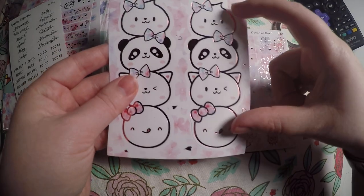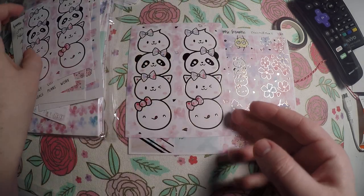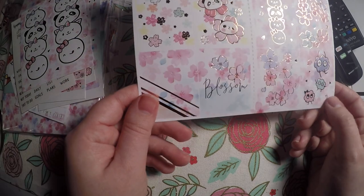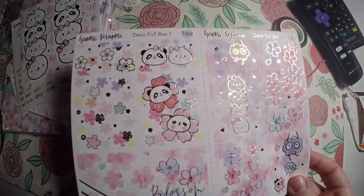These are actually really big stickers. I'm not even sure how I would use those, but they are super cute. And you've got two sets of those.